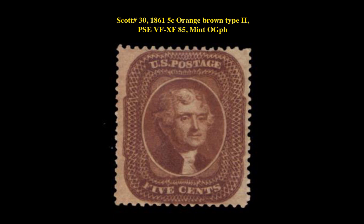The next stamp is a Scott 30 — 1861 5-cent Orange Brown Type 2, PSE VF-XF 85, Mint Original Gum Previously Hinged. This perforated issue stamp is currently for sale in our marketplace at $2,350.